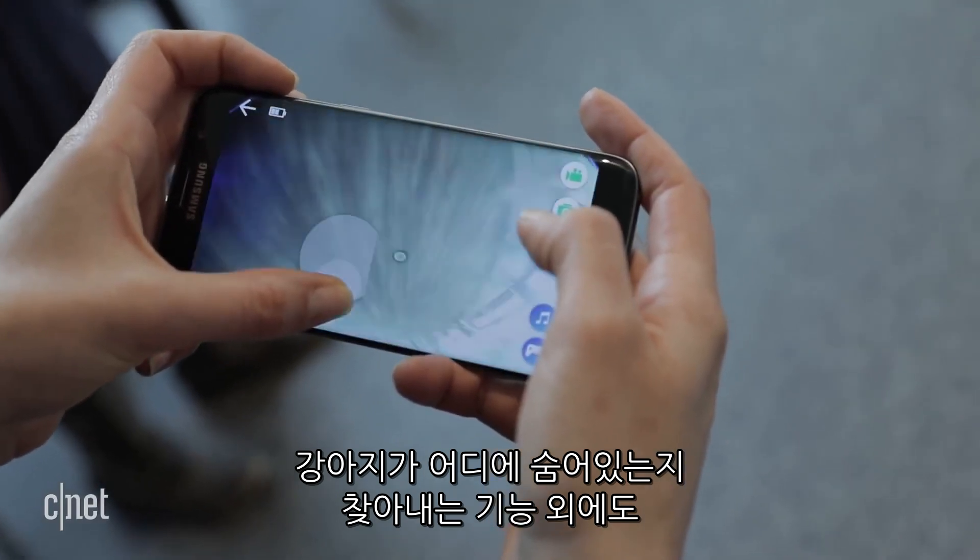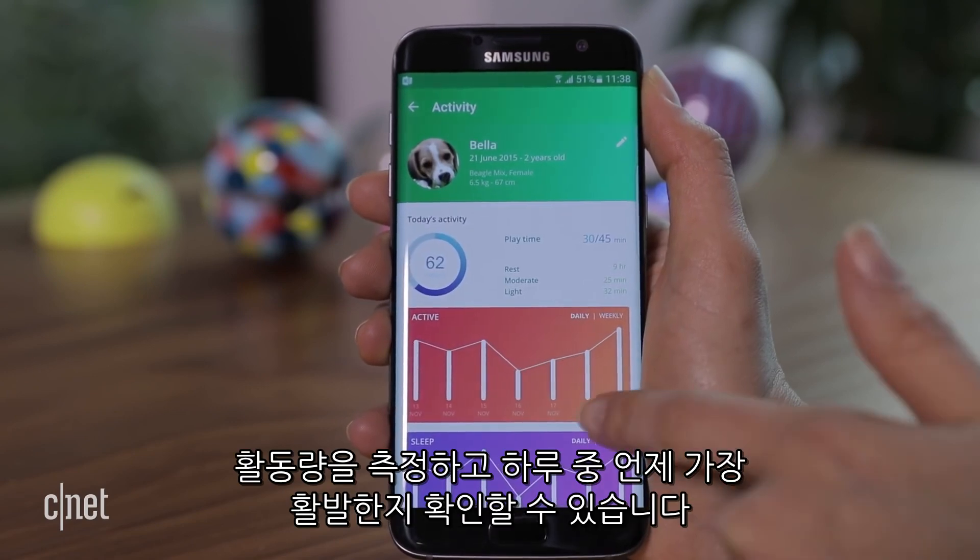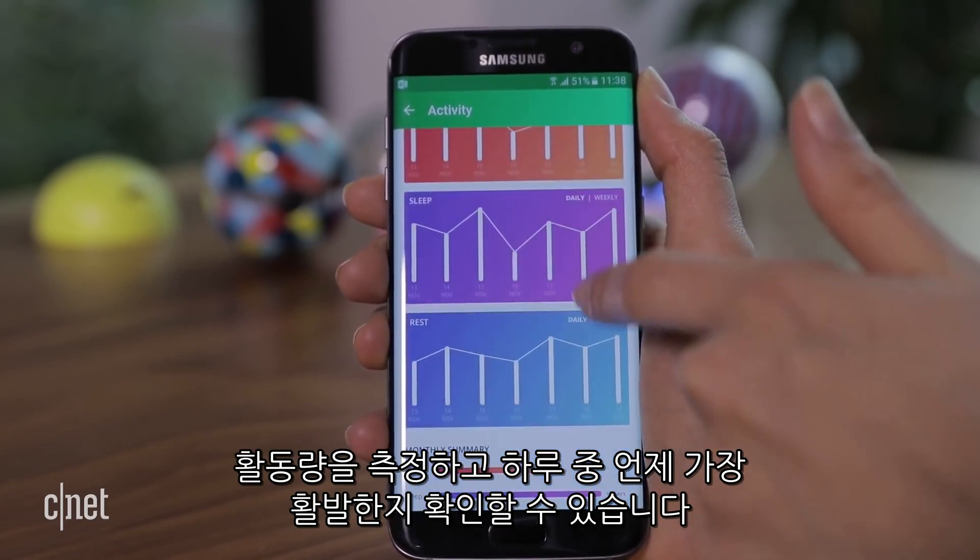Aside from tracking the dog's whereabouts in the house, the collar also serves as a Fitbit for your pet, so you can see if he's getting his steps in or what time of day he's most active.